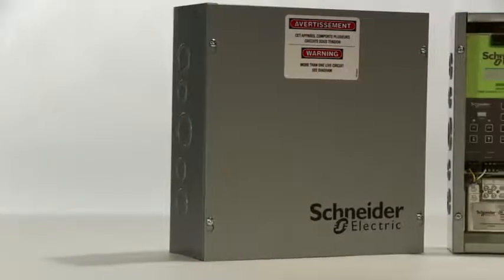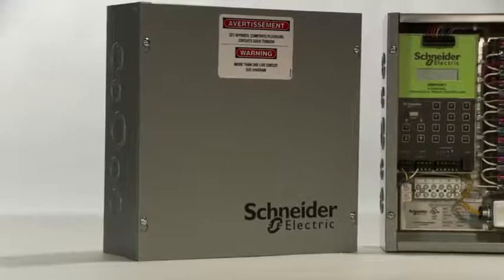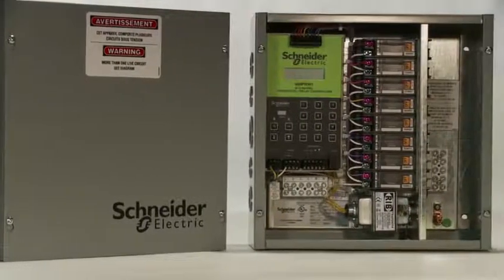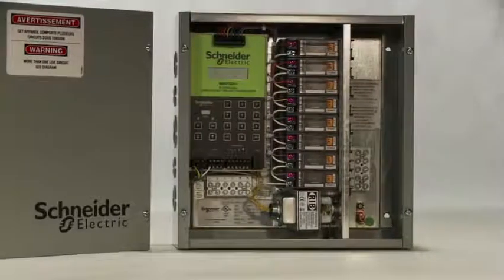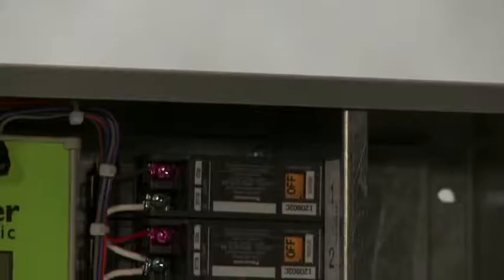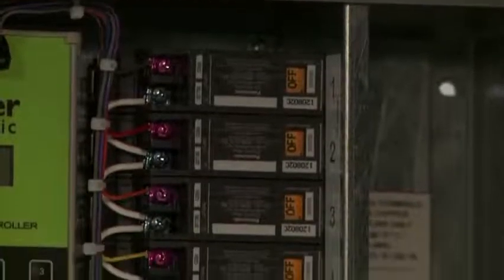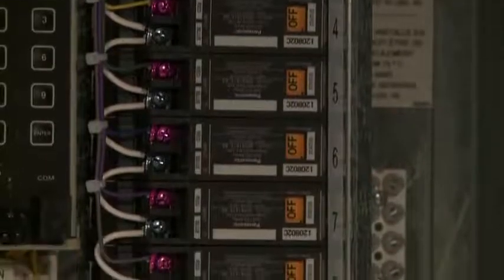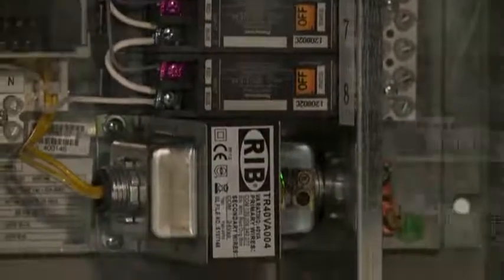Schneider Electric offers a full line of stand-alone and integrated relay panel solutions. All of our panels are pre-packaged for ease of ordering and installation. Standard configurations are available with 4, 8, 16, or 32 relays. In addition, 48 and 64 relay options are available for BACnet and Lawnworks integration.